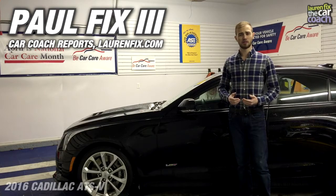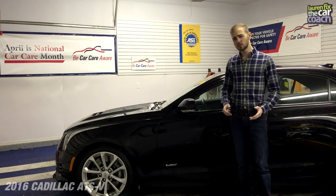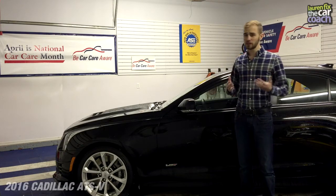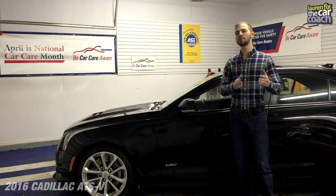Hi, I'm Paul Fix III with Car Coach Reports, and here is the 2016 Cadillac ATS-V. For those of you who don't know, V is Cadillac's performance vehicle line. And we're very lucky in that today there's a snowstorm outside, so let's see how this sports car performs in the most extreme conditions.